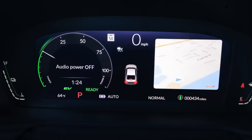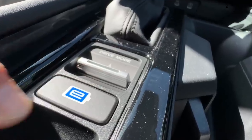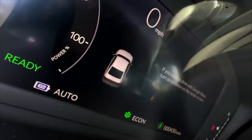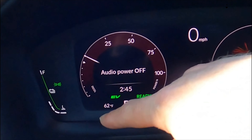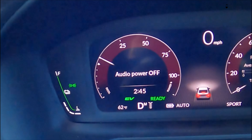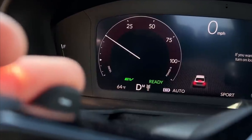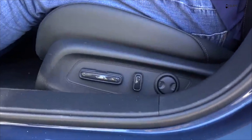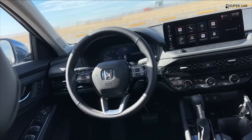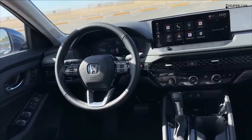The HVAC air vents, for example, hide behind an expansive honeycomb trim — a clever design element also found on the new Civic and the CR-V SUV. Honda says it has redesigned the Accord's front seats to support the torso more firmly and carefully shaped the trunk to accommodate up to 16.7 cubic feet of cargo. While the LX, EX, and Sport trims come with cloth upholstery, the others come in leather.